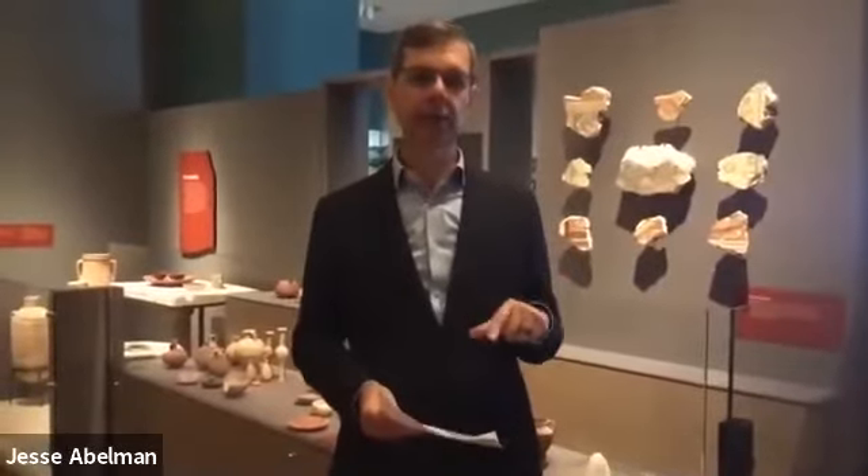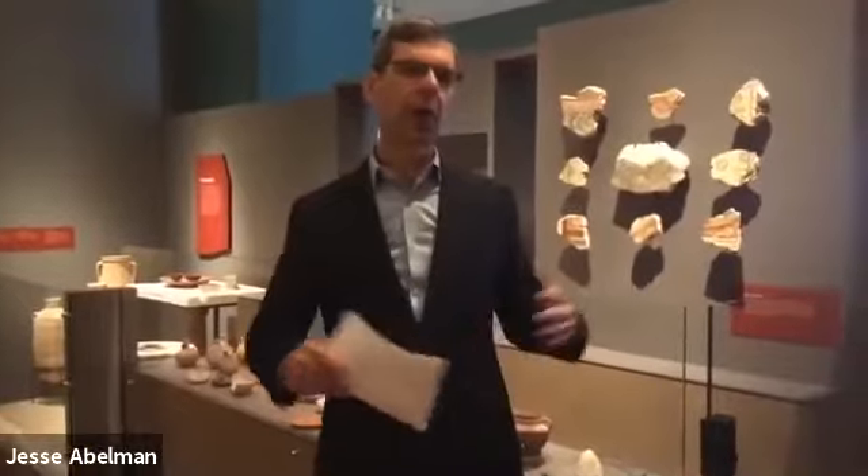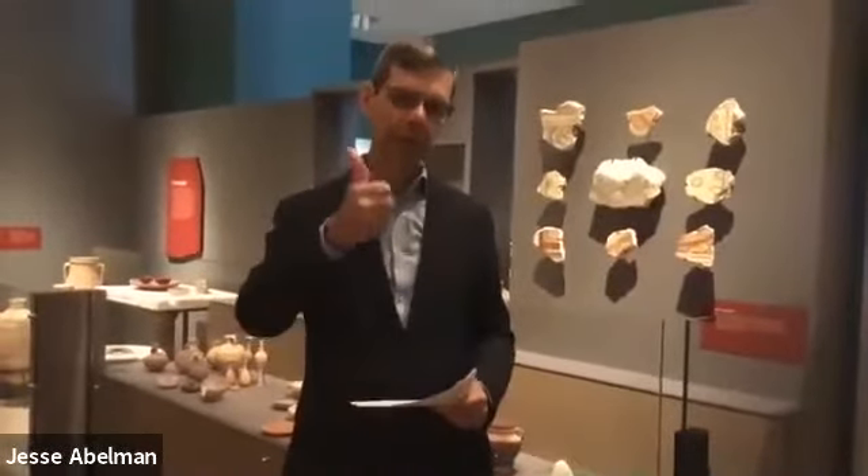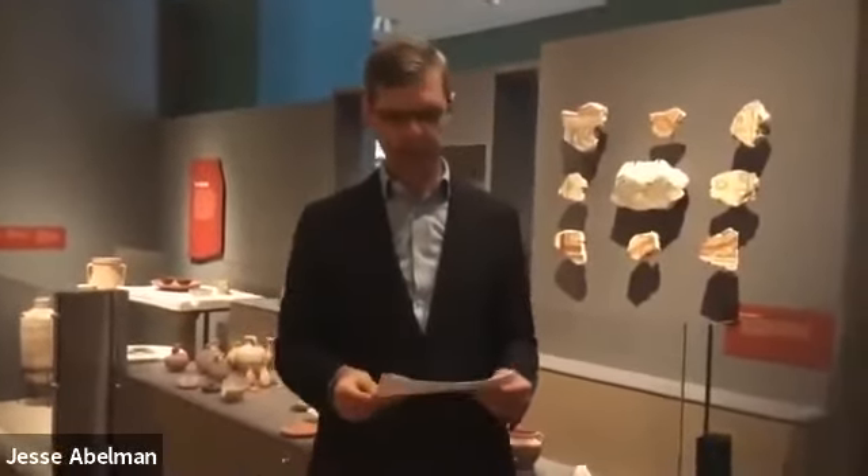The key points in our mission — you might pick out three words especially. Invite is a really key focus for us. We want this museum to be accessible and open to people of all faith traditions and no faith tradition. We do that by focusing on the history of the Bible, the basic stories of the Bible, and the impact of the Bible in America and around the world, rather than on theology or individual faith tradition perspectives.